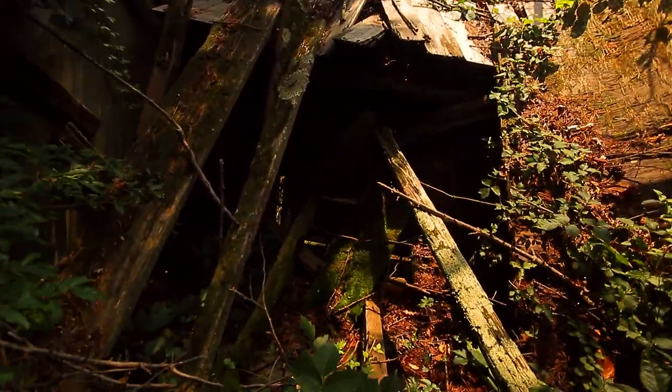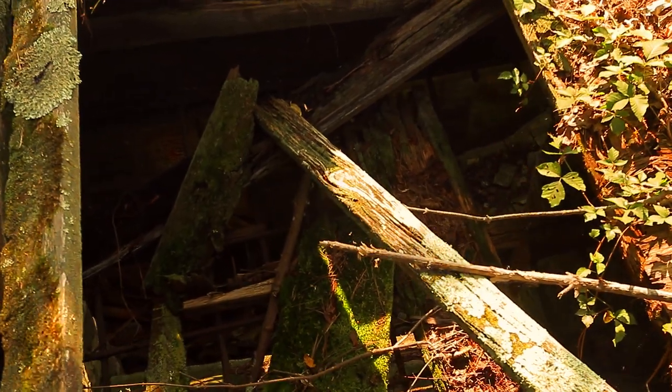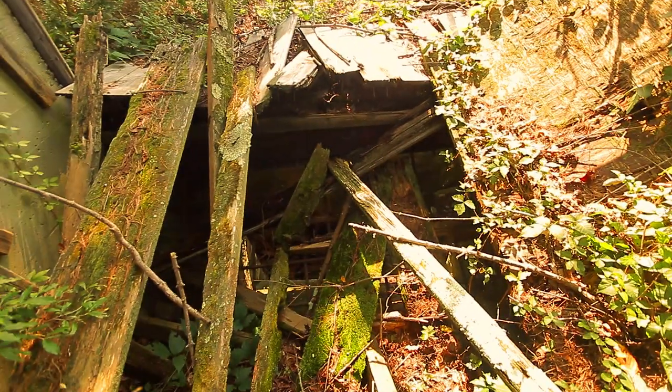This is probably one of the more terrifying things I've seen. The video really doesn't do it any justice, but if you can see, that's about a 60-foot drop straight down. And this is just wide open right here.